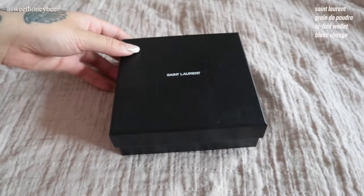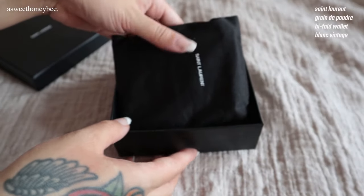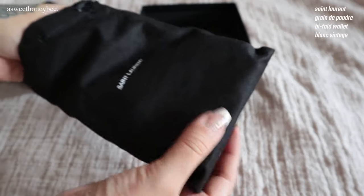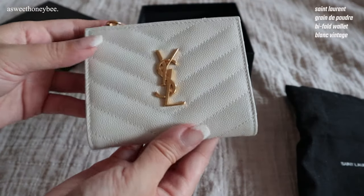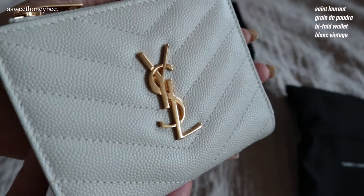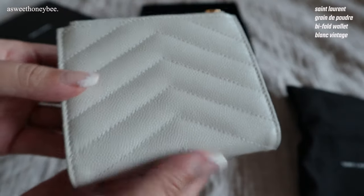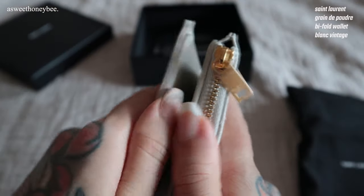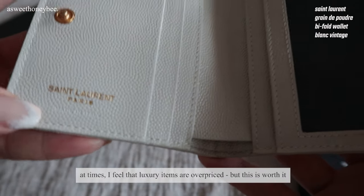Finally, number one is my Saint Laurent bi-fold card wallet in black vintage. When it comes to durability, so many great things can be said about Saint Laurent's grain leather. It's scratch resistant and easily wipes clean, so no matter what color you choose you can't go wrong. It's definitely worth the money — at times I personally don't feel that luxury pieces are truly worth our dollar, but this piece is.